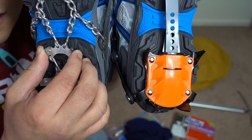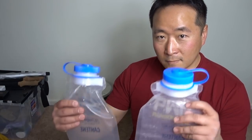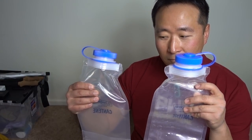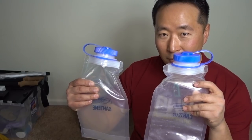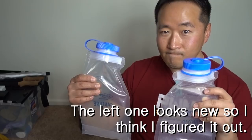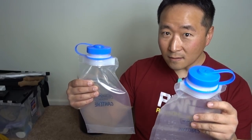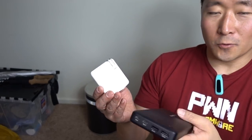I have two of these bottles and I don't remember which one I use for my pee bottle. I guess they're both pee bottles now.